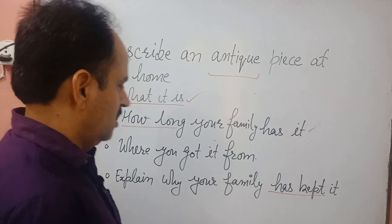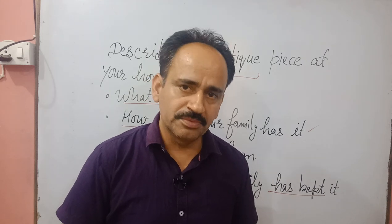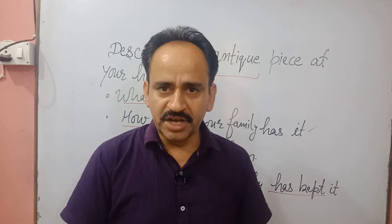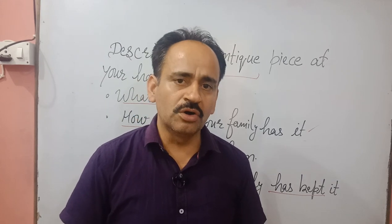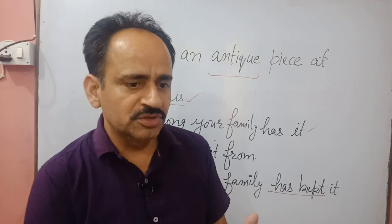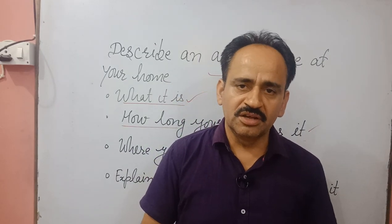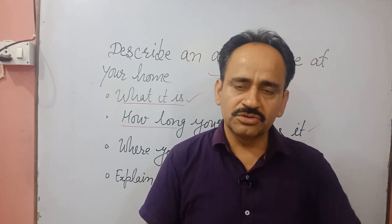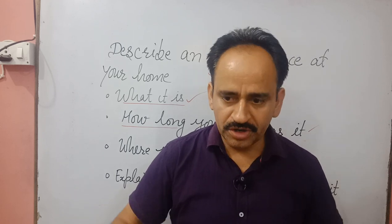This table has been with my family and I am using it for study purposes. I keep my books, magazines, newspapers, and other stationery items on this table. I love to study on this table because it is very comfortable — the chair that I use with it is also a part of that table and it is according to my body measurements.